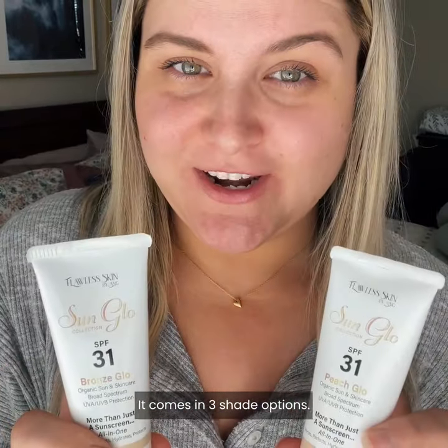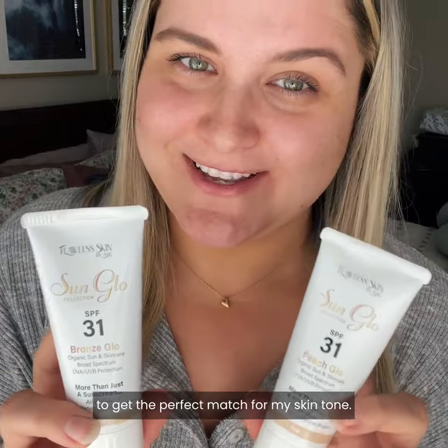It primes, perfects, hydrates, and protects. It comes in three shade options: neutral glow, bronze glow, and peach glow. I have bronze and peach and I like to combine the shades to get the perfect match for my skin tone.